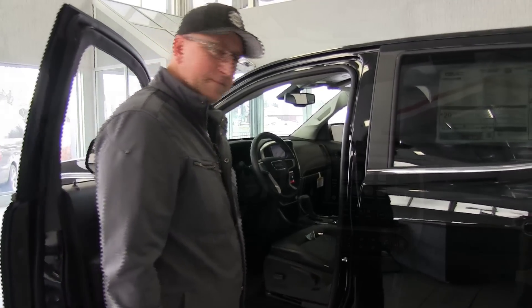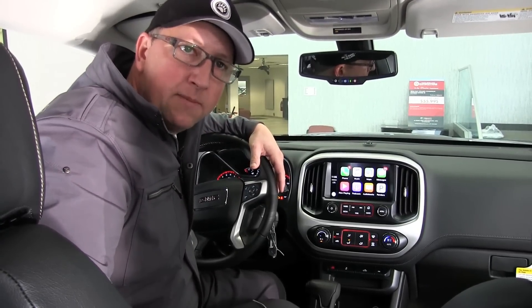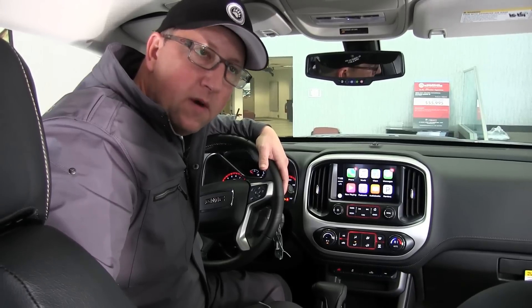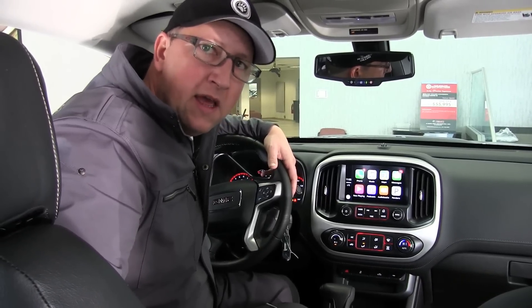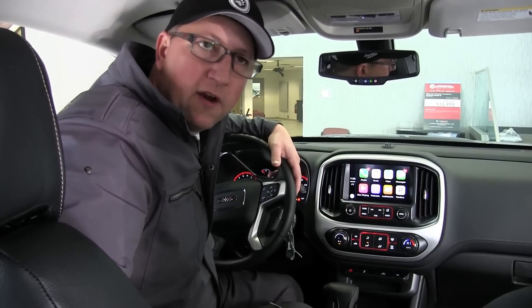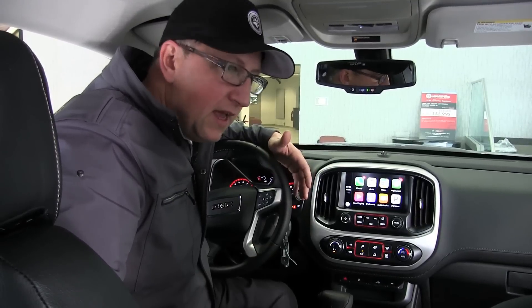Here we are inside the 2016 GMC Canyon. Looking ahead to 2017, the Denali trim line is coming to the Canyon, which is very exciting. Also, don't forget about the 2.8L I4 diesel — we've sold quite a few and the reviews are great. Customers are averaging around 27 miles per gallon, with some reporting up to 35 on the highway.